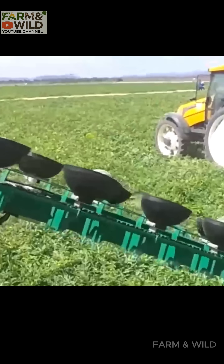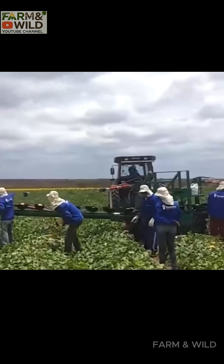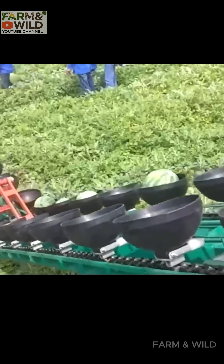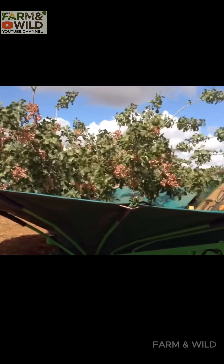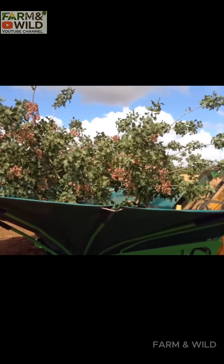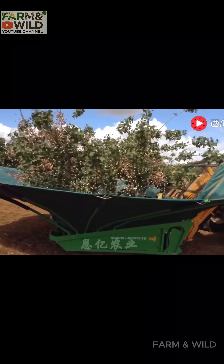Finally, the automatic grape harvester uses vibrations to separate grapes from vines and sorts them efficiently. It can harvest 30 tons of grapes per hour across 10 acres, making it ideal for wine production.